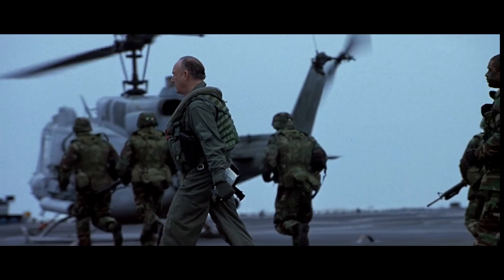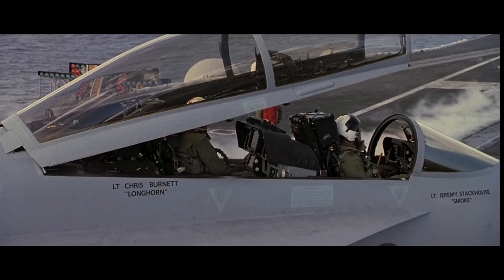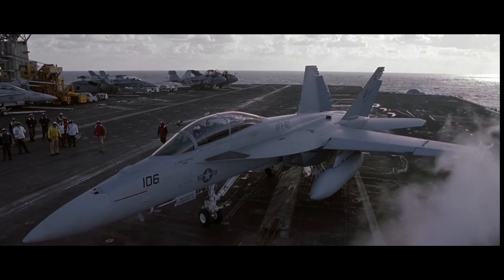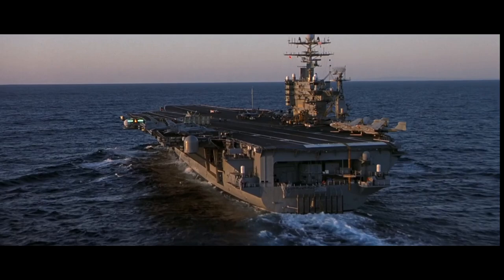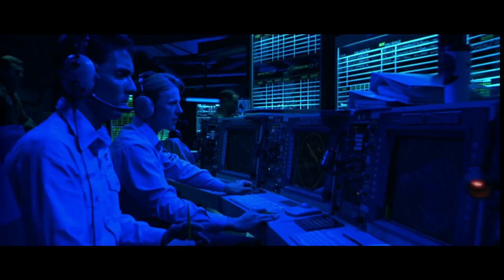Behind Enemy Lines, 2001 — a movie very loosely based on an Air Force captain who was shot down over Bosnia in 1995. The film's protagonist is an F-18 Super Hornet pilot shot down behind enemy lines. Much of the beginning of the movie has great carrier sequences, with all exterior footage filmed on the USS Carl Vinson, and some of the interiors filmed on the USS Constellation. Behind Enemy Lines is also the first movie ever to get permission to use and film with F-18 Super Hornets.